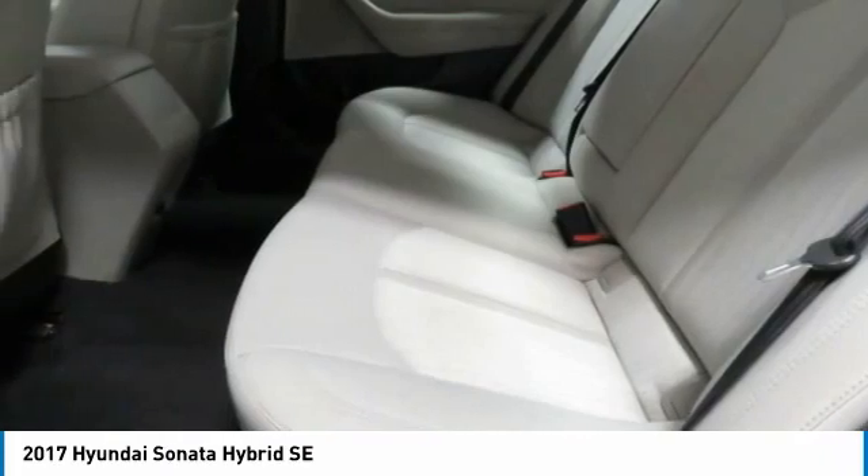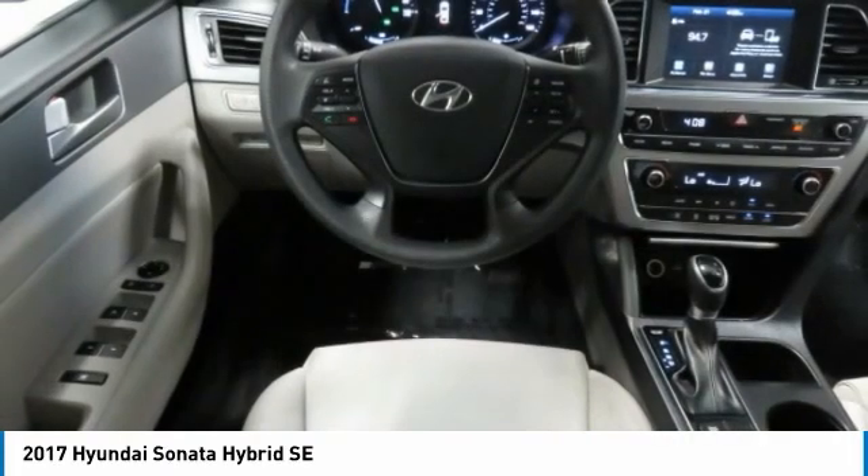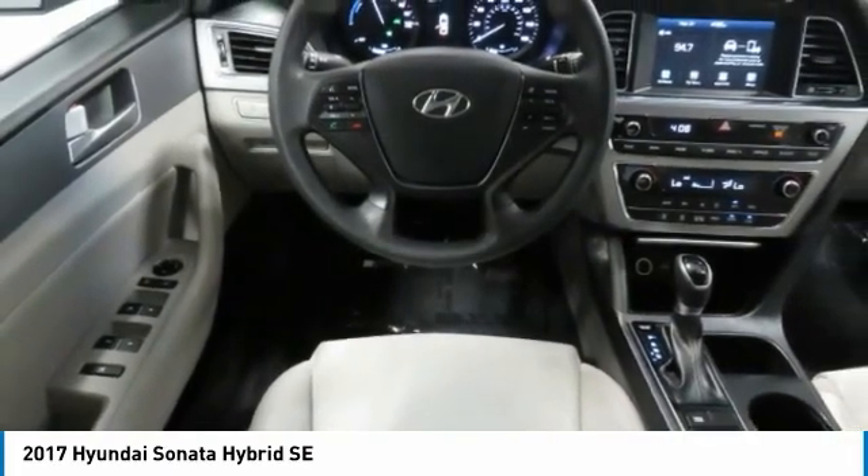Push button start. Wouldn't you look great in this vehicle? Stop in today and see for yourself.